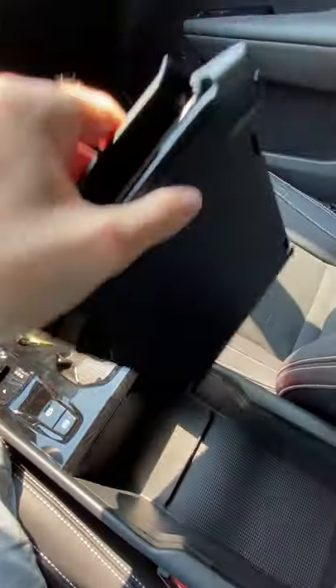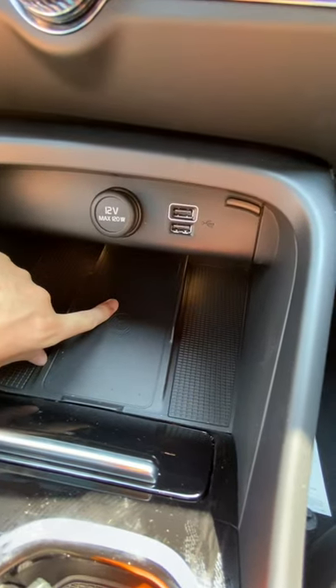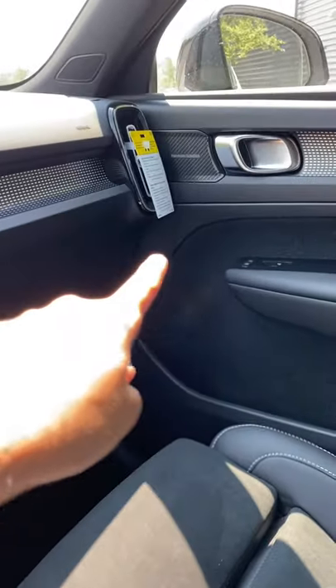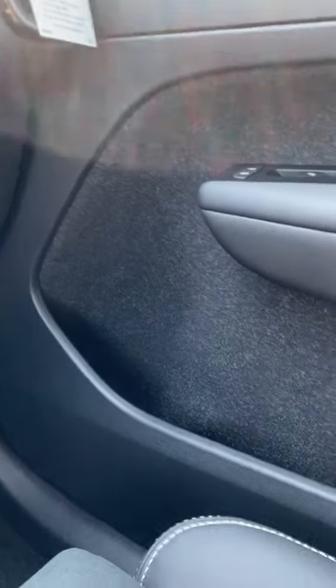You've also got this large storage area here complete with a wireless phone charging pad and ambient lighting. One of the really innovative things Volvo did was actually change the position of the speakers out of the door trim so that you have more storage space.